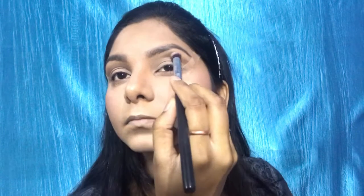For the transition shade, I am taking a dark brown shade from the Maybelline Nude Palette. I will apply it in the crease line and blend it well to get a smooth transition.